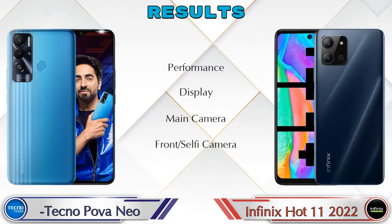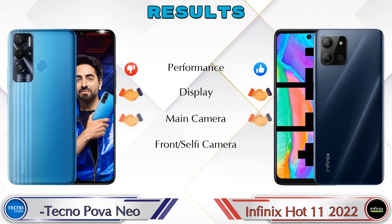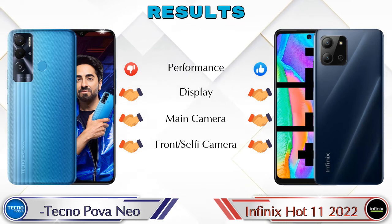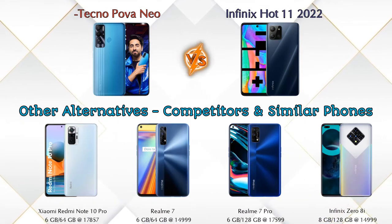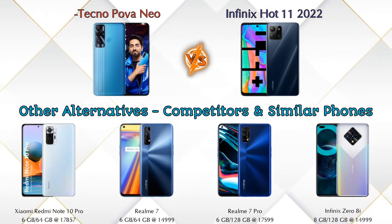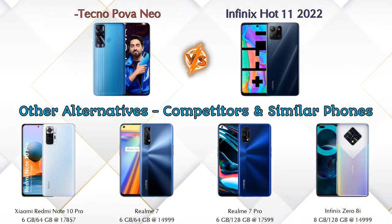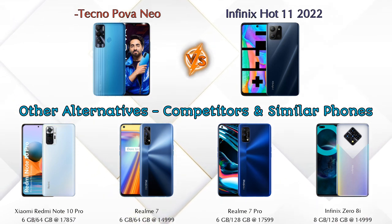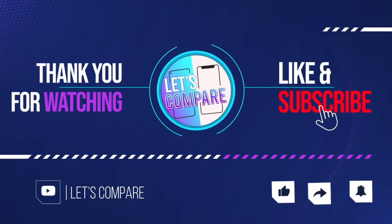Finally, talking about the result: in performance, Hot 11 2022 is ahead; in display, main camera, and front selfie camera, both phones are the same. Other competitors at the same price include Xiaomi Redmi Note 10 Pro, Realme 7, Realme 7 Pro, and Infinix 08i. Details about all competitor phones are available in the description. If you like our video, please like and subscribe. Thanks for watching.